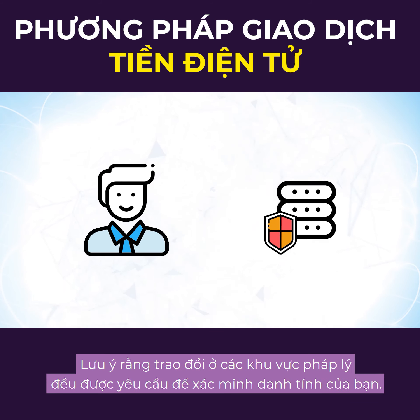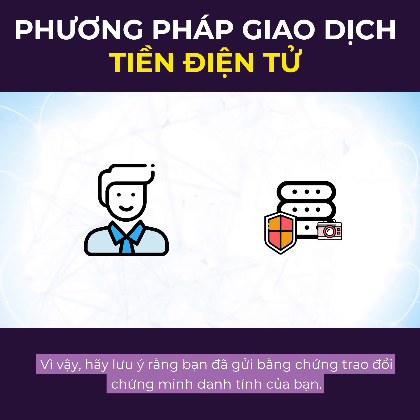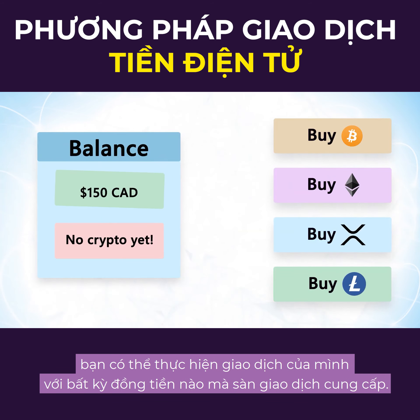Note that exchanges in most jurisdictions are required to verify your identity and perform certain know-your-customer and anti-money laundering checks. So be aware that you may have to send the exchange proof that shows you are who you say you are. Once you're on the platform and they've accepted your funding, you can make your trade for whatever coins the exchange offers.